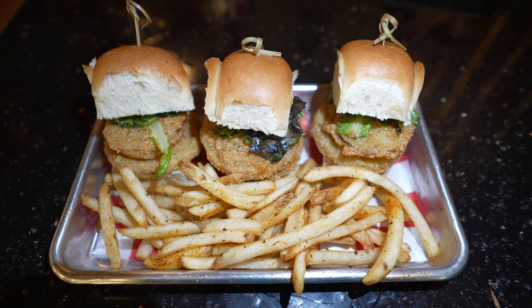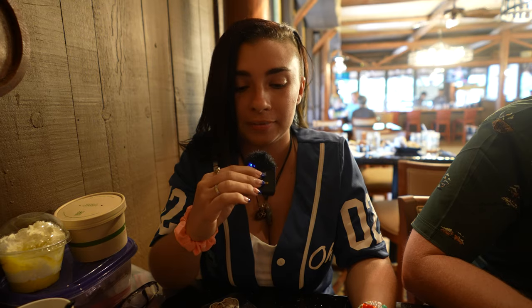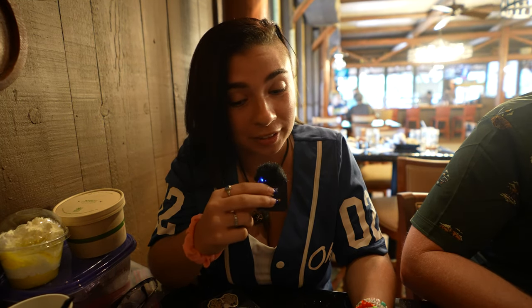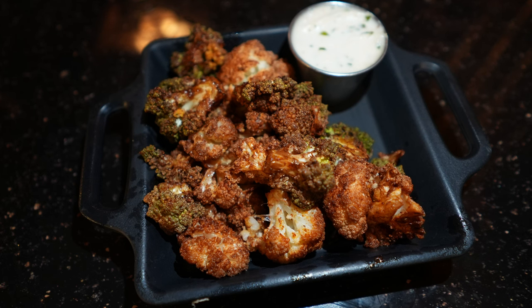I loved the citrus flavors that came through. My only issue with the crispy cauliflower was that there was some broccoli in there — I wasn't expecting any broccoli. But I did like the crispy cauliflower. I thought it was very good, and those two things were fine. I liked them and I would come back to get them again.